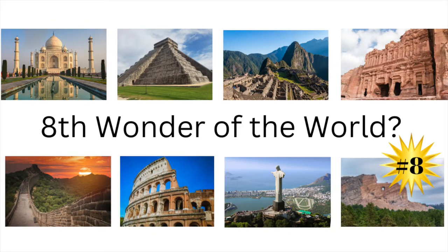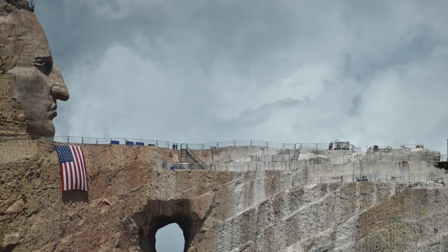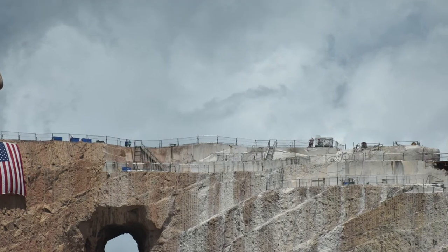It's often called the 8th Wonder of the World in Progress. That's because its creators, Ziolkowski and Chief Henry Standing Bear, started breaking rock in 1948. 74 years later, it's still unfinished.